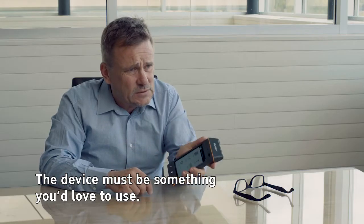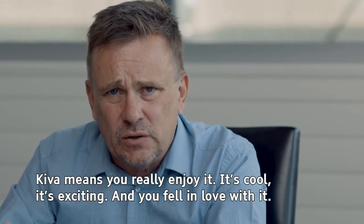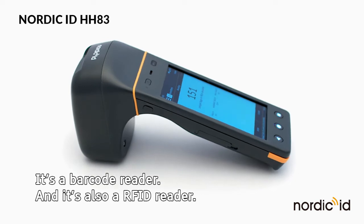The device must be something you love to use. In Finnish we have the word 'kiva,' and kiva means that you really enjoy using it. It's cool, it's exciting, and you fall in love with it. It's a barcode reader and it's also an RFID reader, so you can use the same device just by changing the module.